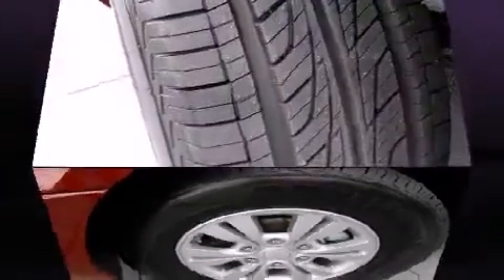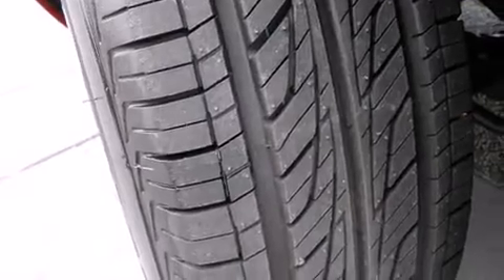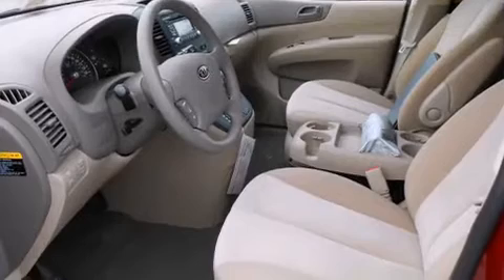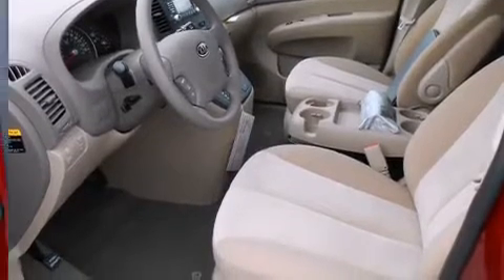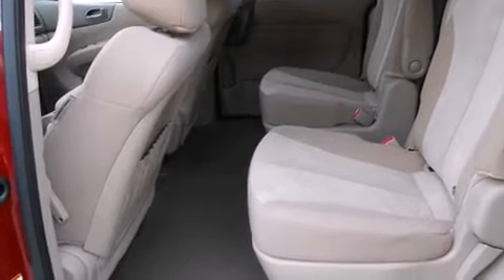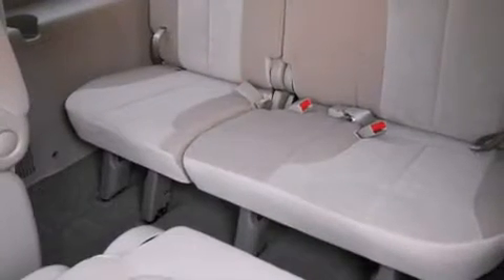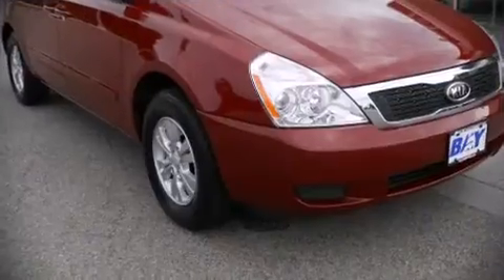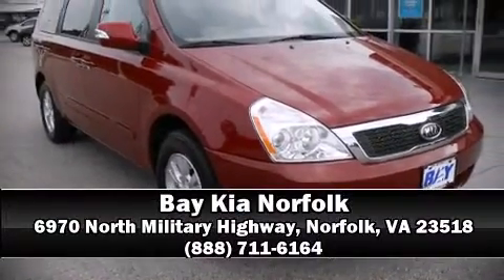Kia also prioritized safety and security by including front and side impact airbags, traction control, brake assist, a panic alarm, and four-wheel disc brakes with ABS. Our experienced sales staff is eager to share its knowledge and enthusiasm with you. We are here to help you.